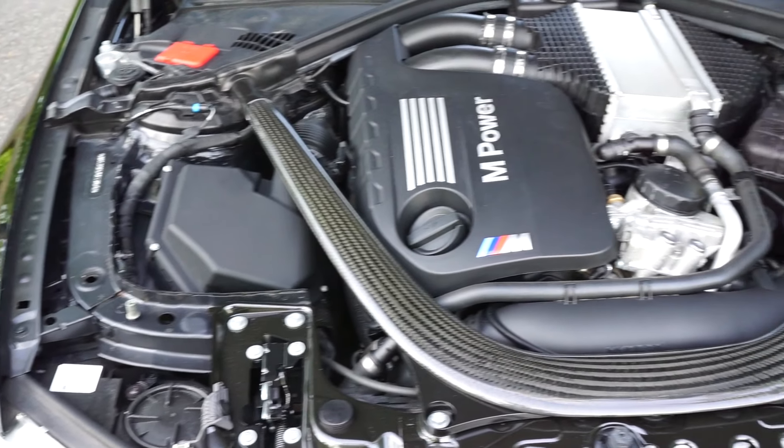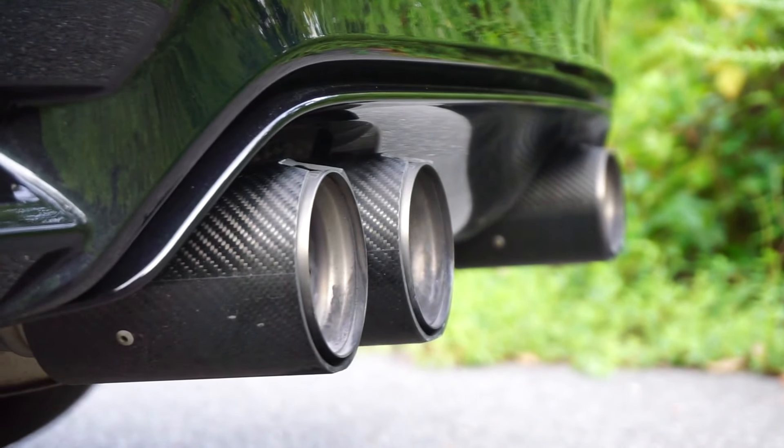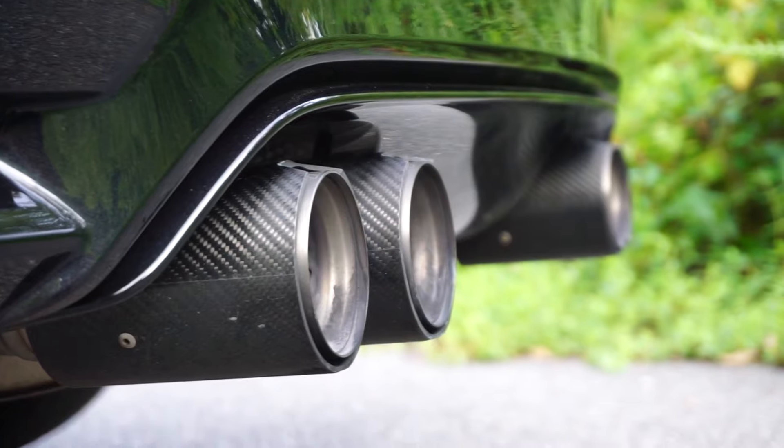With all this power it's gotta have a loud exhaust, right? It makes pops while you're driving — that's pretty priceless right there.